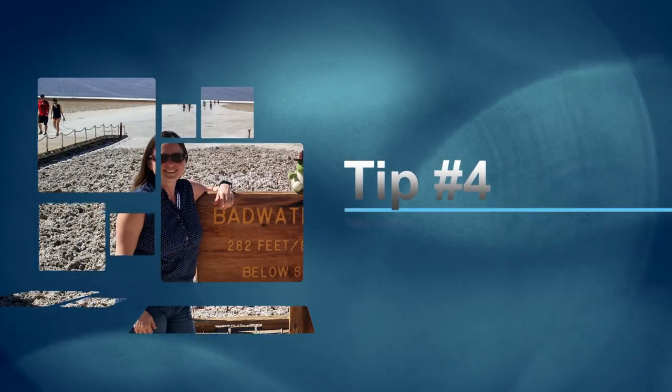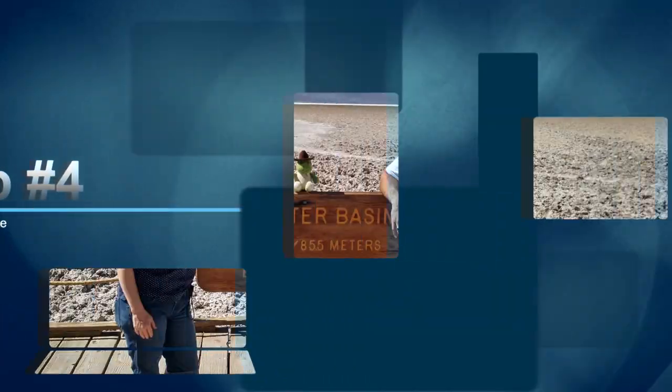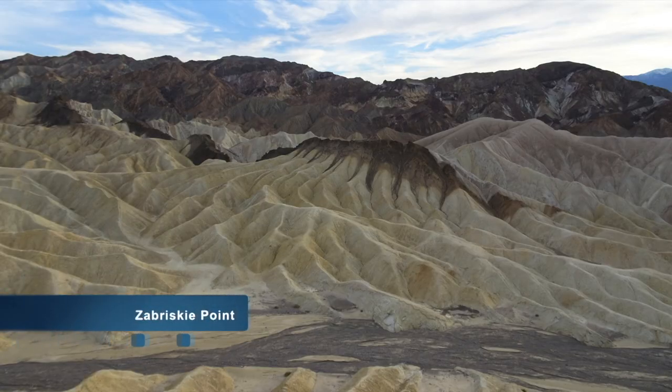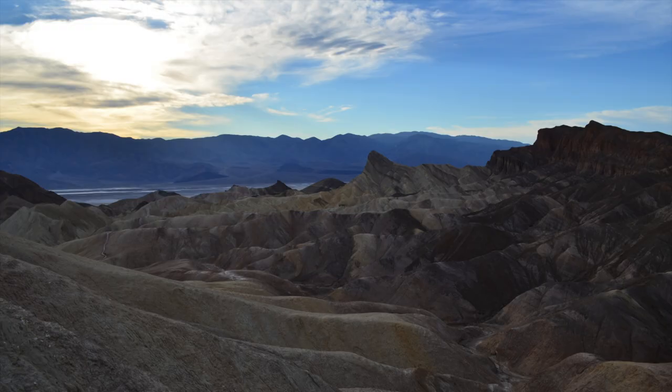Number four: take a drive. Our favorite landmarks to visit in the park include Zabriskie Point, Badwater Basin, Ubehebe Crater, Wild Rose Charcoal Kilns, and Scotty's Castle. Zabriskie Point is really pretty amazing — you can stay here forever and just get different pictures and different views.